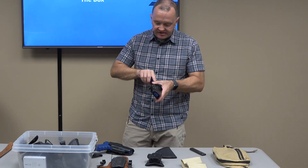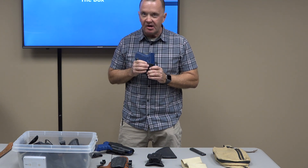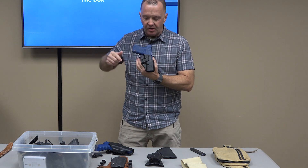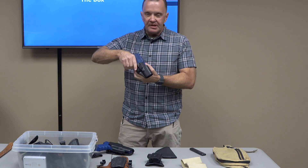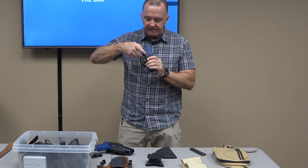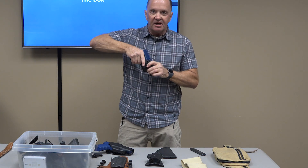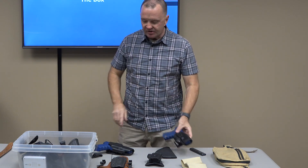One more thing about these holsters: when they first came out I was a little naive. I taught a class at Quantico that involved rolling around in the dirt a little bit. Somewhere in that process, a small pebble got wedged in the release mechanism of a gentleman's 1911, and that gun would not come out for love nor money. Something to consider.